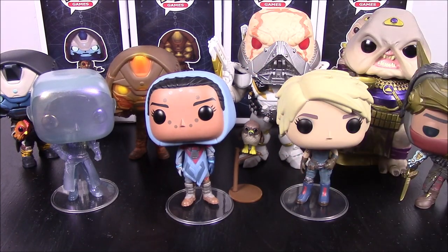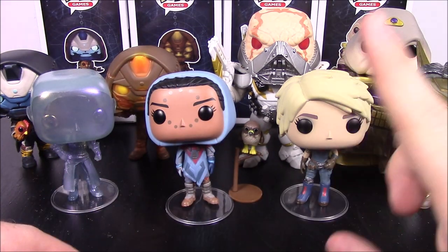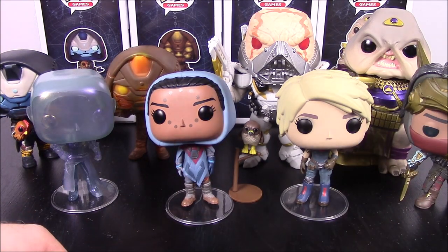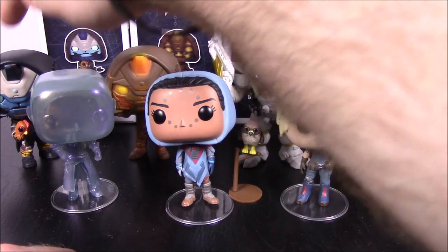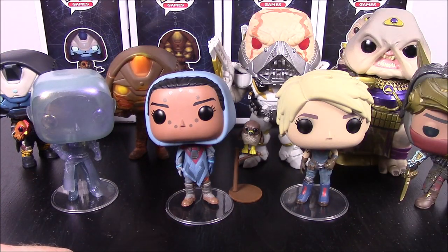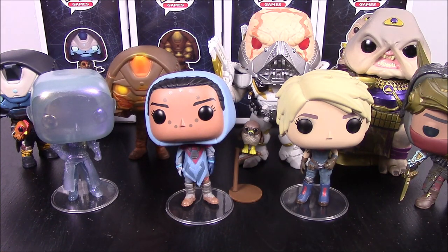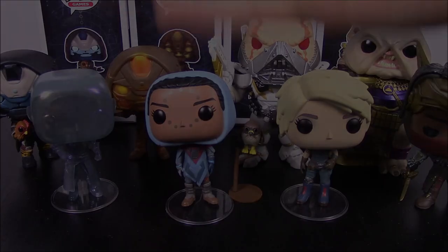That's going to be it for this Wave 2 of the Destiny Pops, I hope you enjoyed this. We got the Best Buy exclusive Ikora, Hawthorne with Lewis, Amanda, Osiris, the Amazon exclusive Cayde-6 with Chicken, GameStop exclusive Golden Gun Cayde, Dominus Gaul, and Emperor Calus — also a GameStop exclusive. I hope you enjoyed this video. Let me know in the comments down below, don't forget to subscribe to see more of our videos, and thank you for watching.